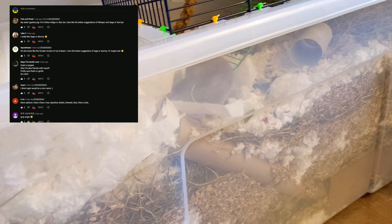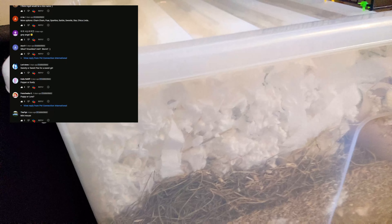Then we added some food and let her be to settle in. It took over a week, but eventually with the help of some awesome suggestions from you guys on the community tab, we finally found a name that suits her.